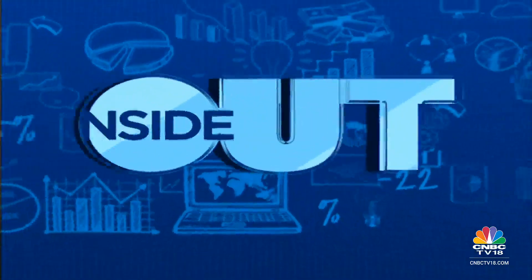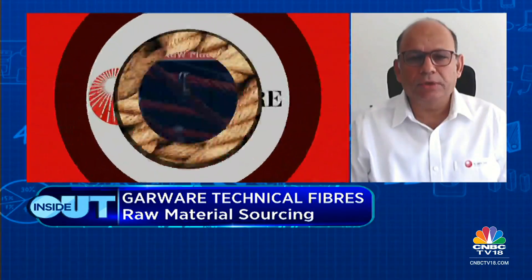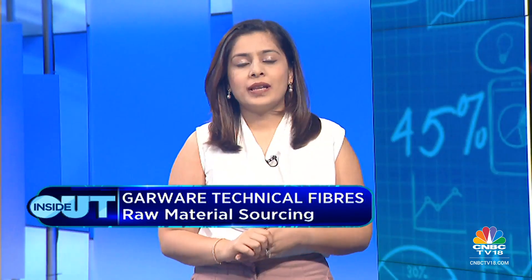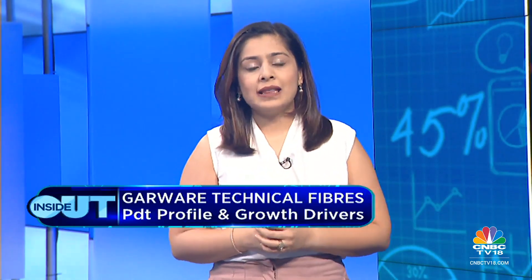The biggest raw materials are HDPE and polypropylene, which are sourced locally — these are polymer-based products and obviously dependent on crude prices. About 80% of raw material is sourced locally from India, from Indian companies. The remaining 20%, such as MP nylon and polyester, is imported. So 80% is locally sourced.